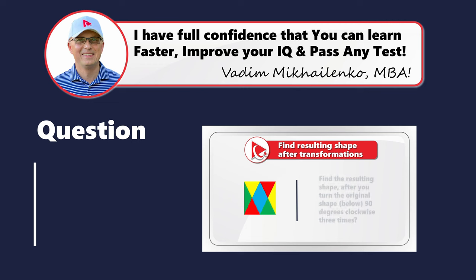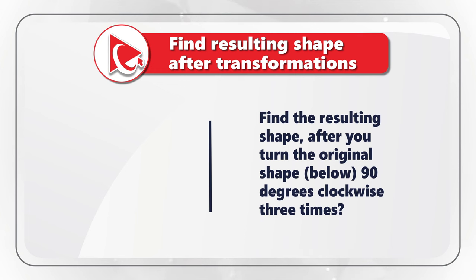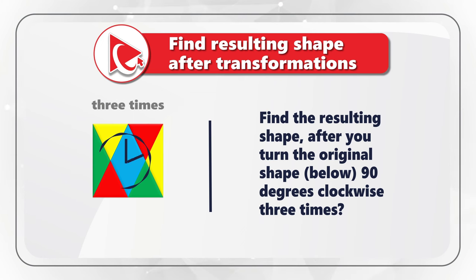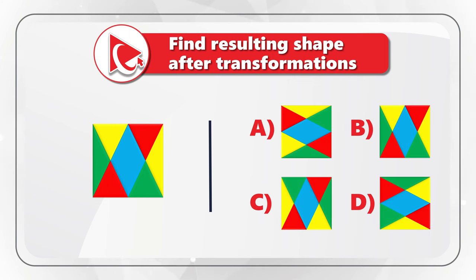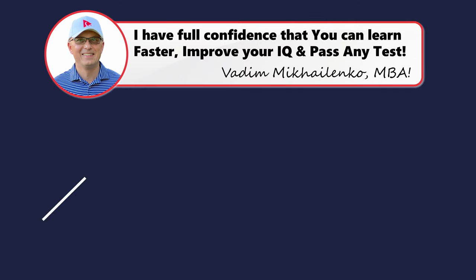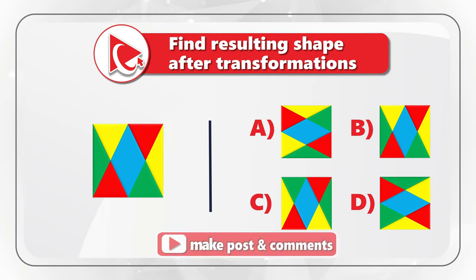Here's a challenge that tests your analytical and spatial reasoning skills. You need to find the resulting shape after transformations. You're presented with a square consisting of different colored triangles, and you need to turn the original shape 90 degrees clockwise three times. You have four choices: A, B, C, and D. To solve this, mentally turn the original shape 90 degrees three times. This is not easy because our brain isn't designed for it, but if we track one triangle through each rotation it becomes much easier.